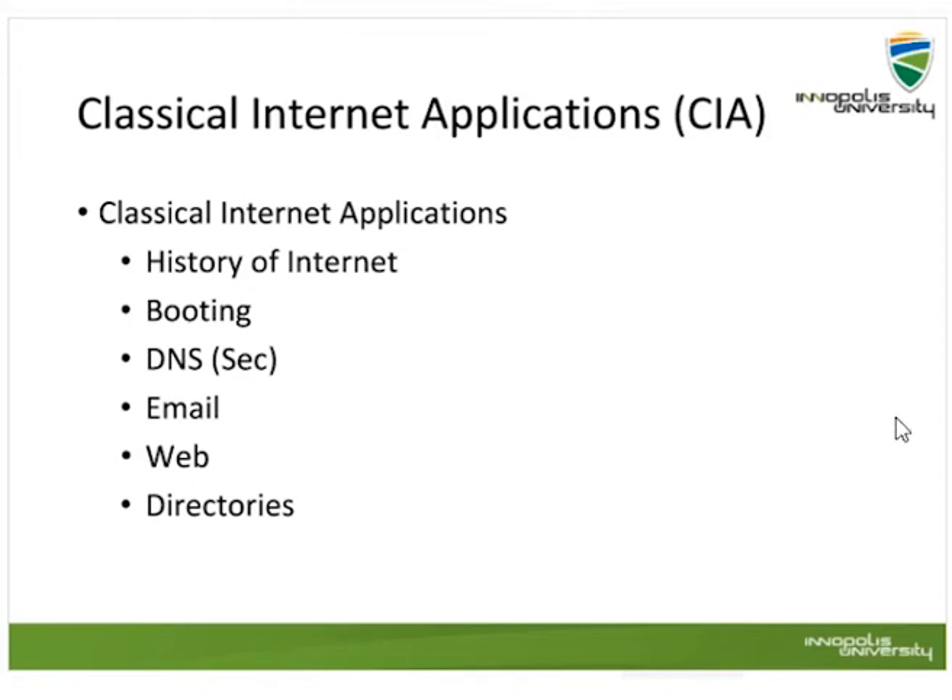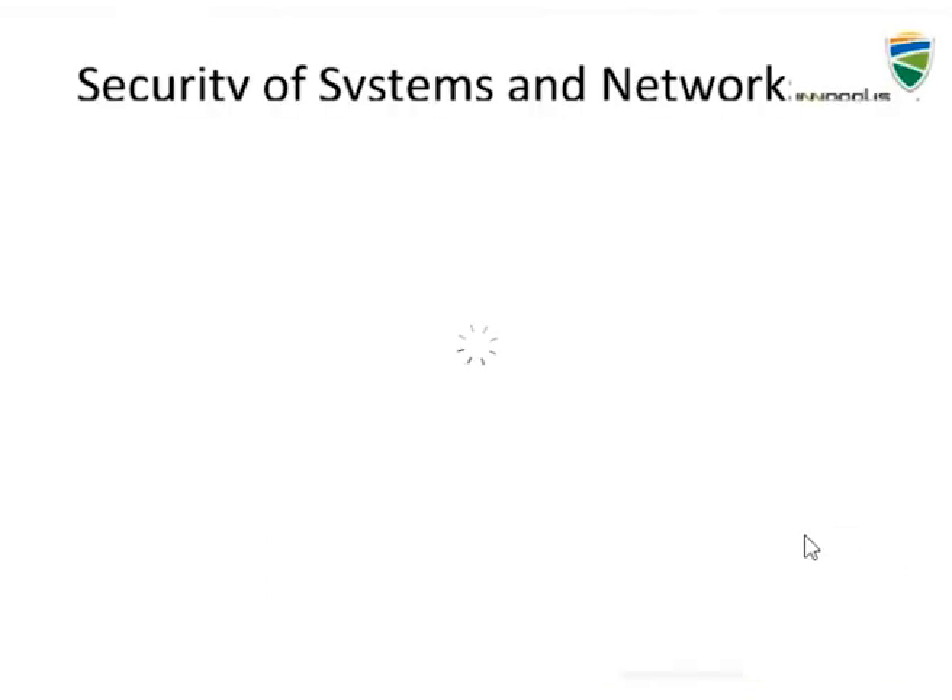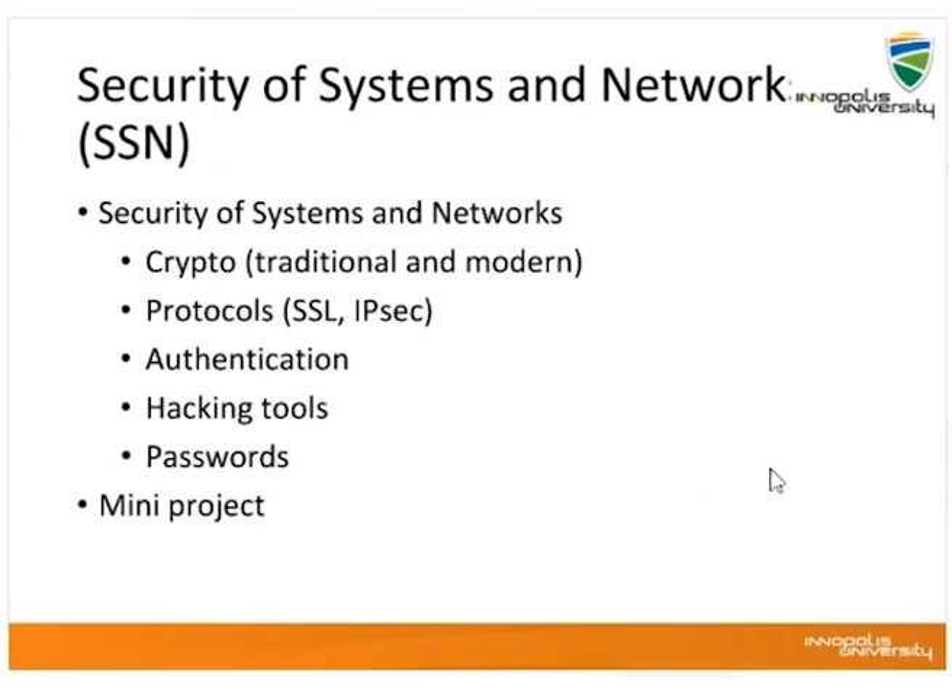In the security of systems and networks course, we cover applied cryptography, protocols such as IPsec, SSL, and TLS, authentication, hacking tools, passwords, and a mini project. These topics are covered in great detail because they are prerequisites for later courses. In distributed systems, we cover communication, naming, synchronization, consistency, replication, fault tolerance, and security — because these concepts feed into the large installation administration course later on.